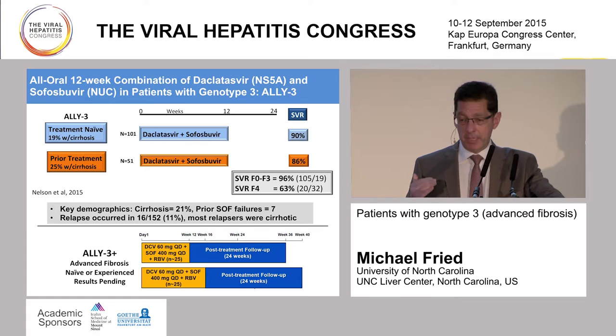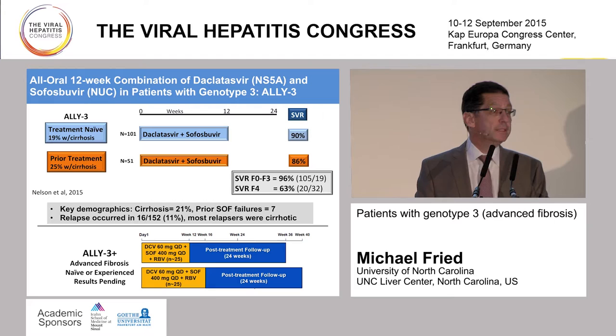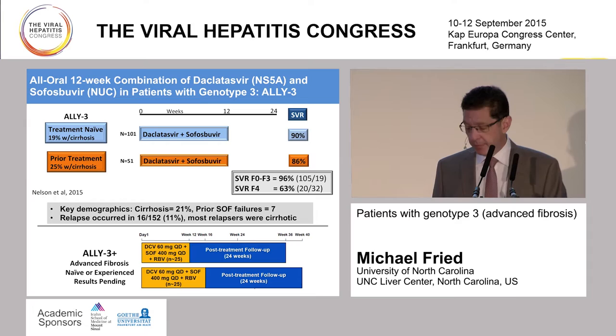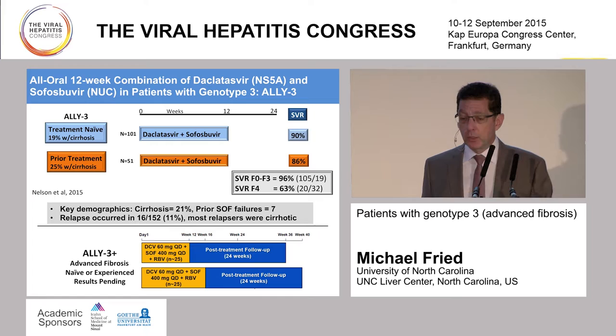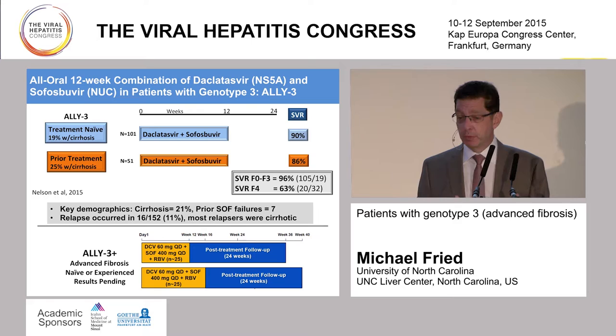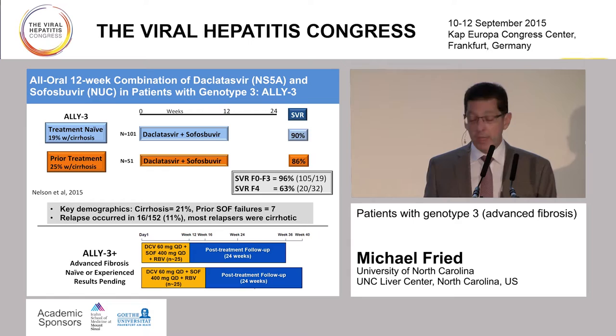The ALLY-3 study treated patients who were either treatment-naive—about 20% with cirrhosis—or prior treatment-experienced, with 25% of those having cirrhosis. They were treated with daclatasvir and sofosbuvir for 12 weeks, and SVR rates were quite excellent at 90% and 86% overall. About 20% of those patients had cirrhosis. Seven had prior sofosbuvir failures. But when you honed in on the cirrhotic group, relapse occurred almost exclusively in cirrhotic patients. Breaking down SVR between milder fibrosis F0–F3: 96% SVR rate versus 63% SVR in patients with advanced fibrosis—suggesting this regimen worked very well in non-cirrhotic patients but still needed optimization in cirrhotics, particularly the treatment-experienced group.